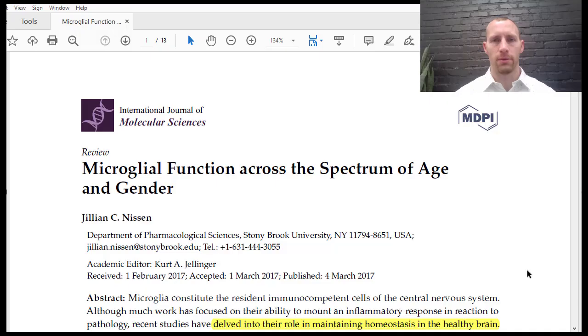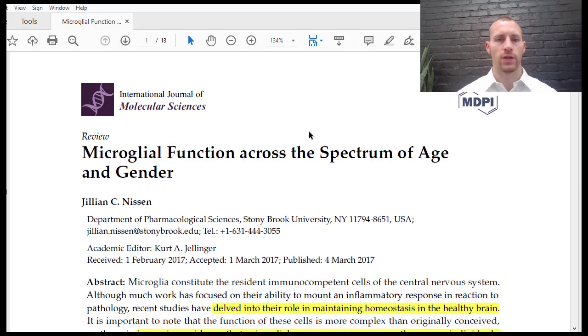Microglia also have a very important role in early life processes, from birth through neurodevelopment. There are also differences between male and female microglia. I want to discuss a paper called 'Microglia Function Across the Spectrum of Age and Gender' by Jillian Nissen from 2017 in the International Journal of Molecular Sciences.